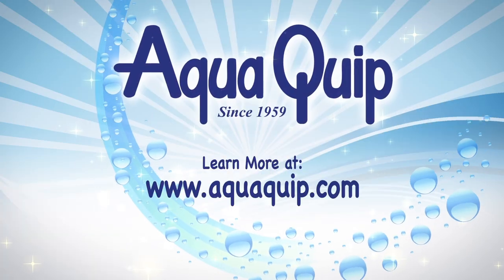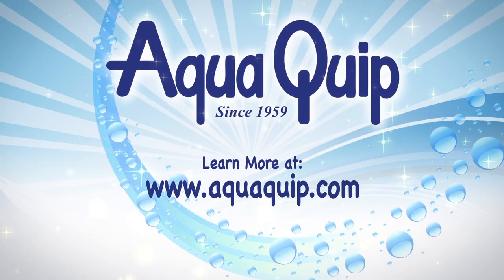Look into that one — the E33 Sunrise from AquaQuip. I highly recommend it. AquaQuip your life.